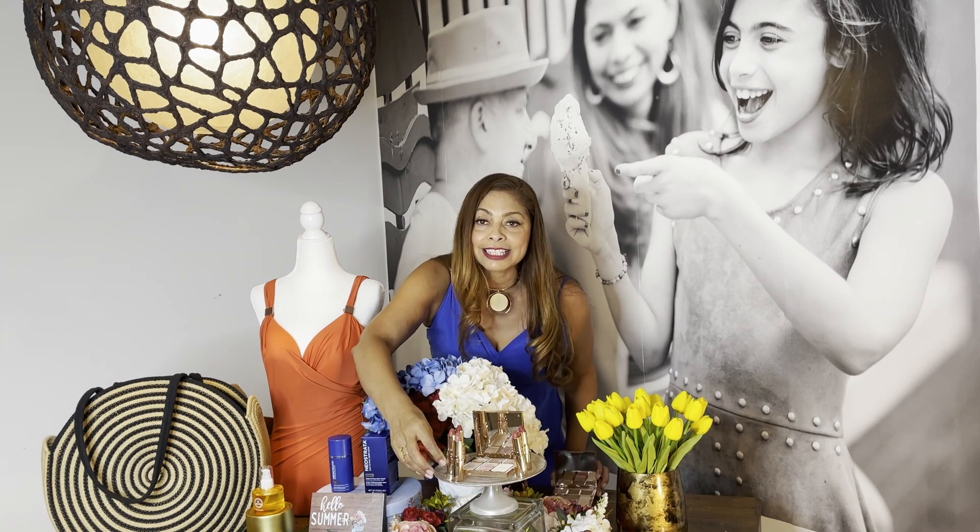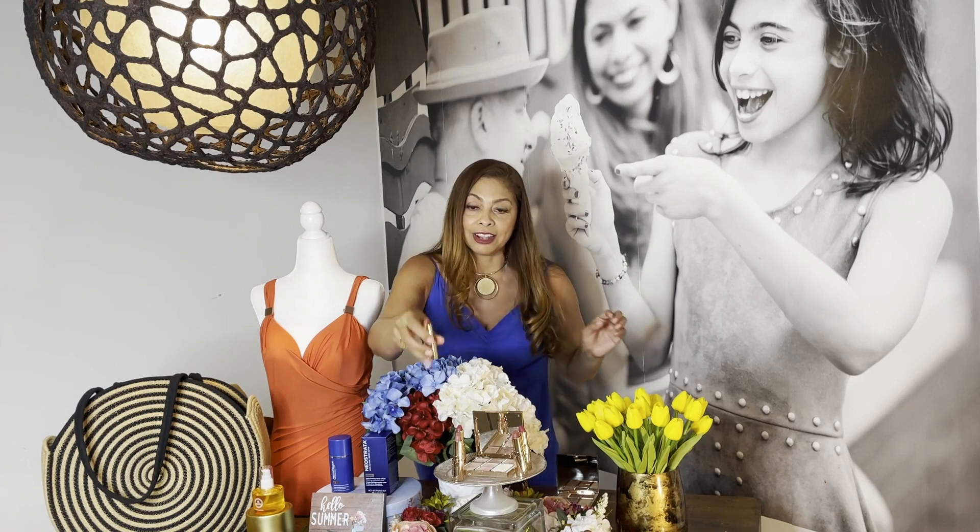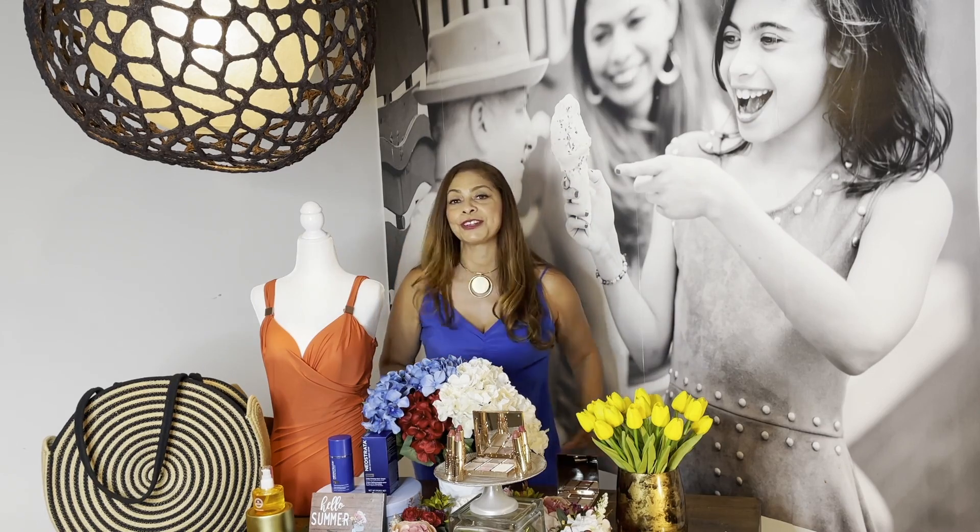And also loving the Revolution Matte Lipstick. It's the only matte lipstick I've found that actually leaves my lips feeling hydrated and long-lasting all day long. Some of my favorite shades are Wedding Bells, Mrs. Kisses, and First Dance.